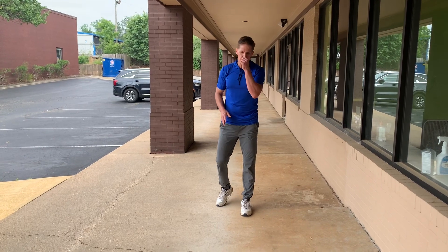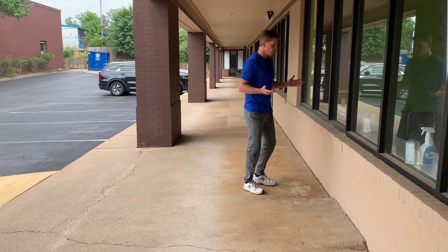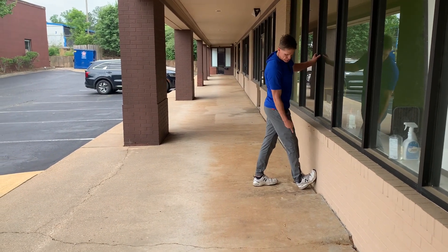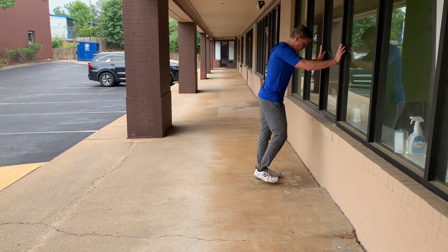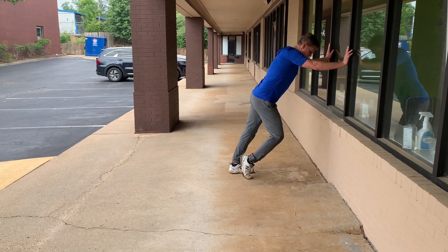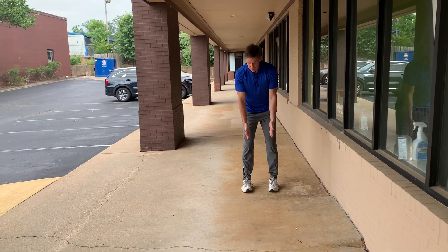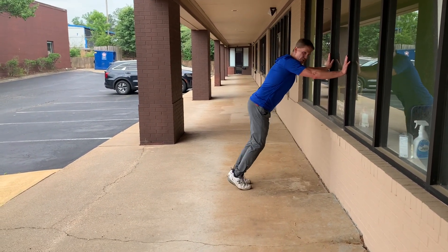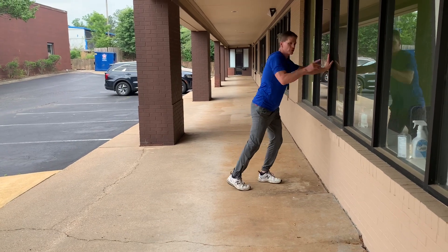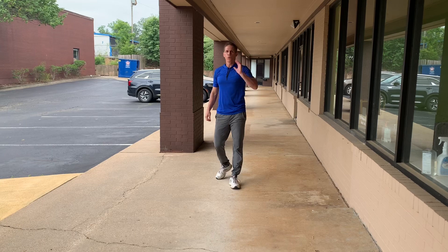Number one: always warm up with a little bit of mobility work — some calf raises to loosen up your heel cords and Achilles tendon. What I like to do is at least one minute here, just against the wall, alternating calf raises. That teaches you to keep your toes forward, and it stretches out and warms up the heel cords before you go for a walk. Give that a shot.